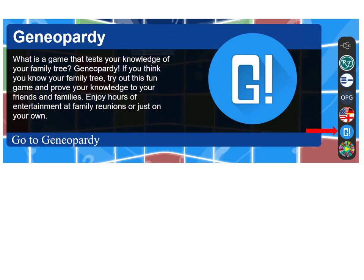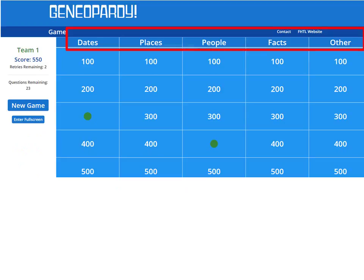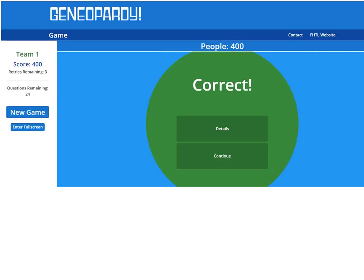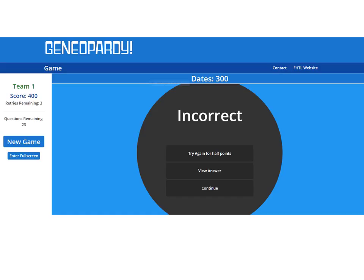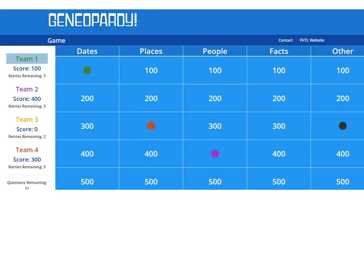A really fun family history game developed by the lab is Jennifer D. One can make the game easier or harder depending on the number of generations used, from 3 to 8, that the questions will be drawn from. Up to four teams can play. Questions are available from your family tree about dates, places, people, facts, or other. Here is a question about which of these ancestors immigrated from the United Kingdom — I got that right! And which of these ancestors died in 1983? I goofed up, thinking the year was 1883. Fortunately, I can get half points for trying again and getting it right. Jennifer D is a really fun family history game that would be great for Sundays, family home evenings, reunions, along with ward and stake discovery events.